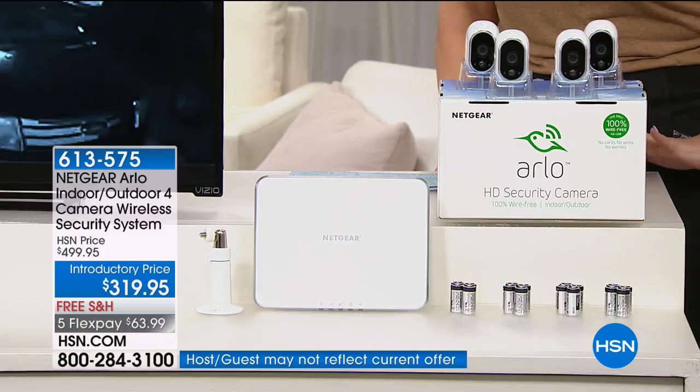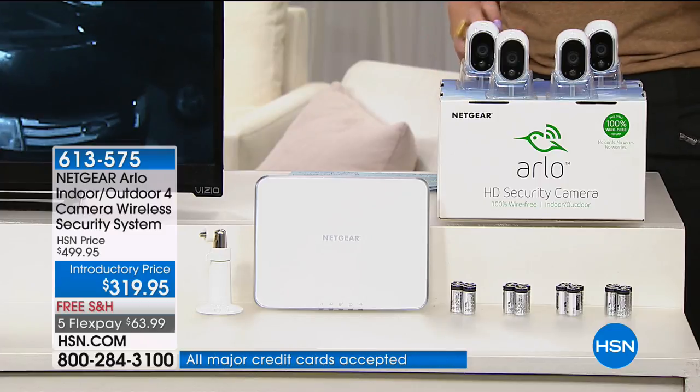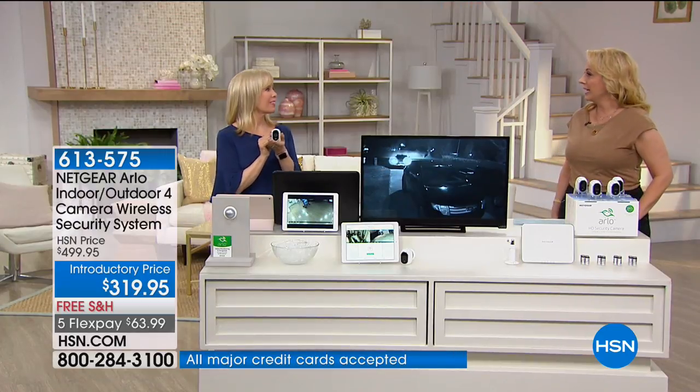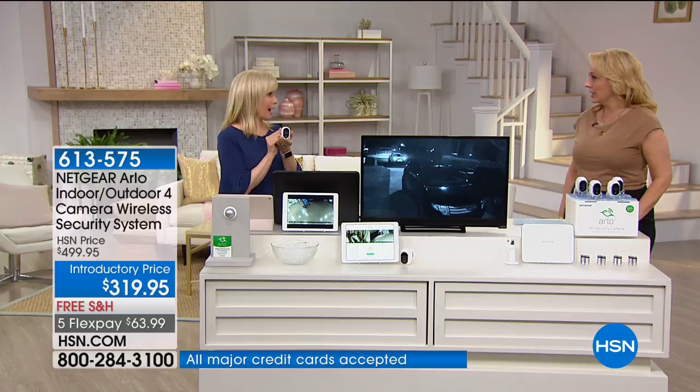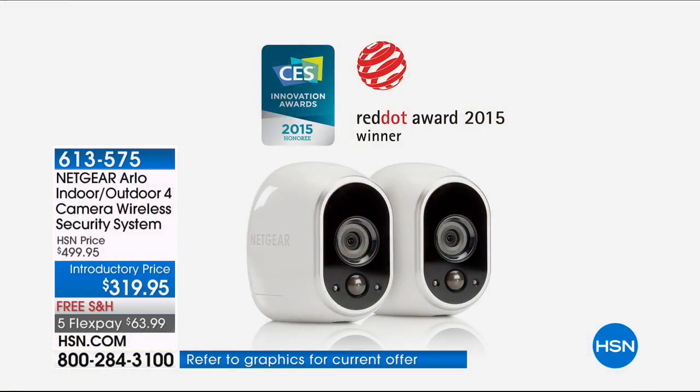Julie Truster is our guest. She's going to take us through this award-winning product. This is Arlo, made by Netgear. It's the number one selling security system in the entire country — an award winner. It's number one from CES. When this came out, it got the Red Dot Award, which is from the Consumer Electronics Show where big technology comes out.